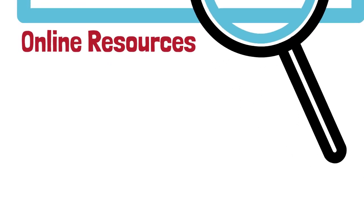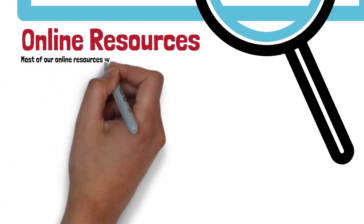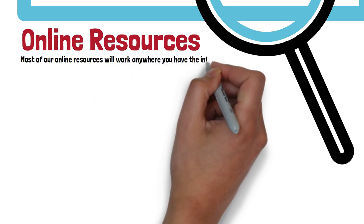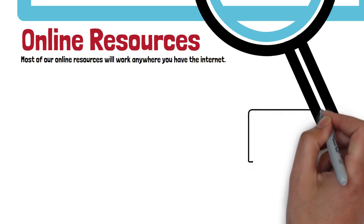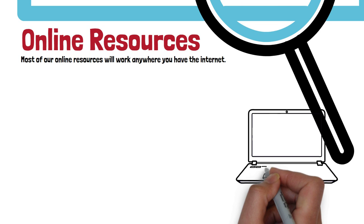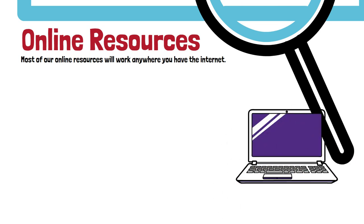Let's look at online resources first. Almost all of these will work from anywhere you have the internet — you don't need to be on campus or even in the UK. As well as buying print materials, the library spends millions of pounds each year getting you access to paid-for content online. We have subscriptions to thousands of databases containing journals, films, reports, data, maps, images, and so on — good quality information that Google can't find.